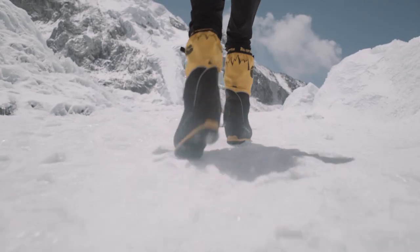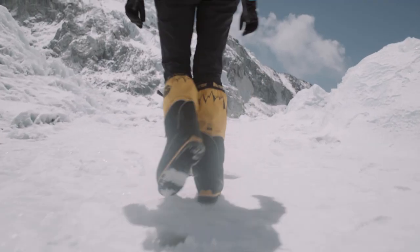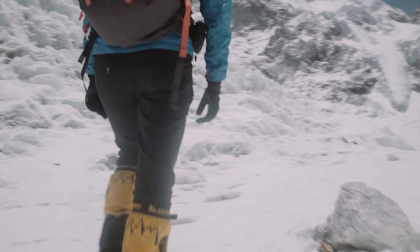I'm Dr Melanie Windridge, a physicist and mountaineer. I'm climbing Everest and I want to highlight the science that gets us to the summit.